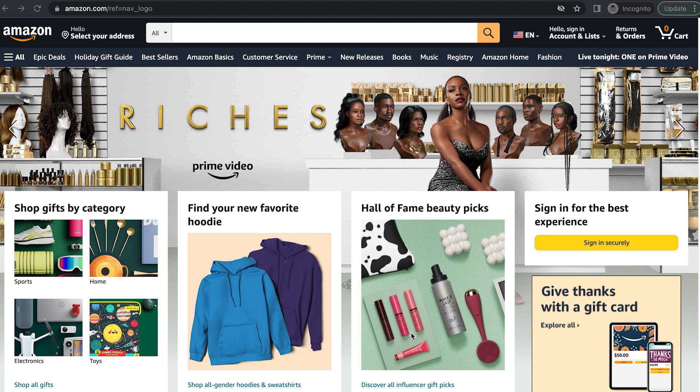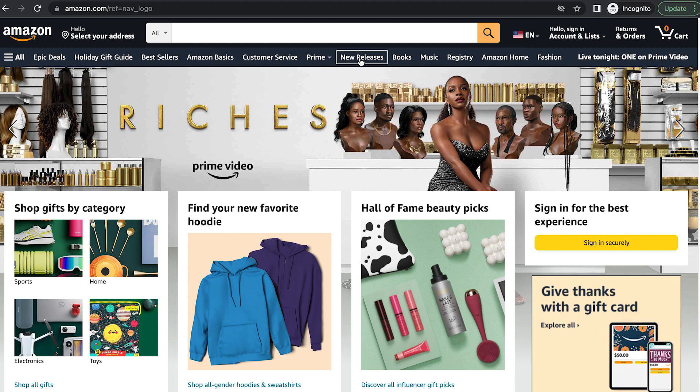So let's get into the first place we're going to look for unique products to target. What you want to do is go to the Amazon homepage and then click on the tab that says New Releases. This will take you to a list of Amazon's hot new releases. Amazon says these are their best-selling new and future releases, and they update this hourly. These are newly launching products that are seeing good initial sales.